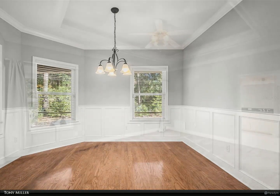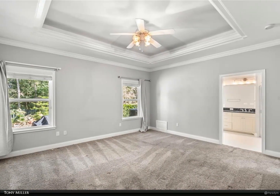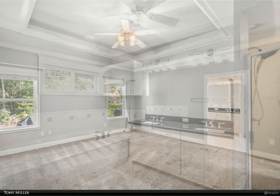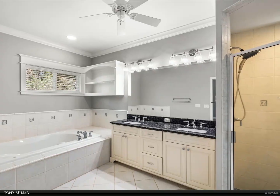Enter the luxury master suite with a walk-in closet, patio door, illuminated tray ceiling, and an abundance of windows for natural lighting. The luxury master bath has a double vanity with a separate shower and jetted tub.